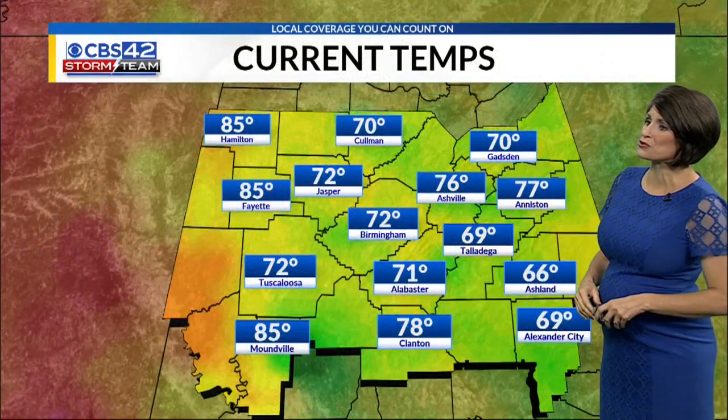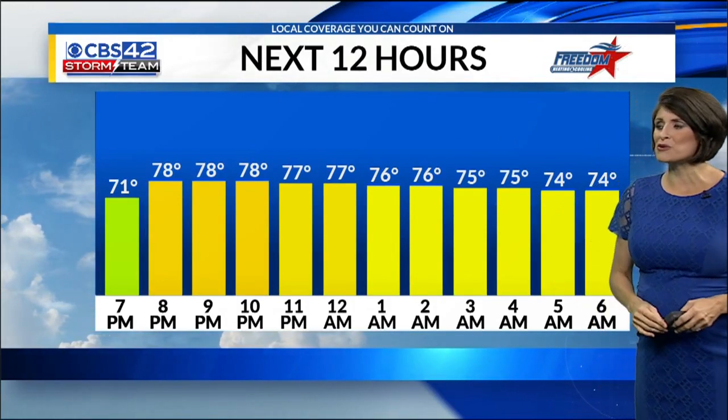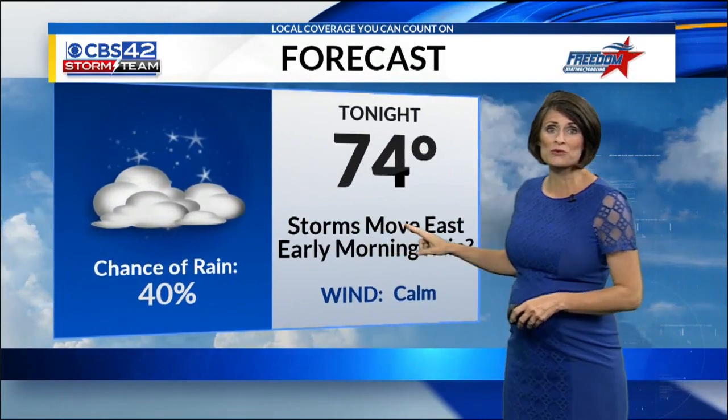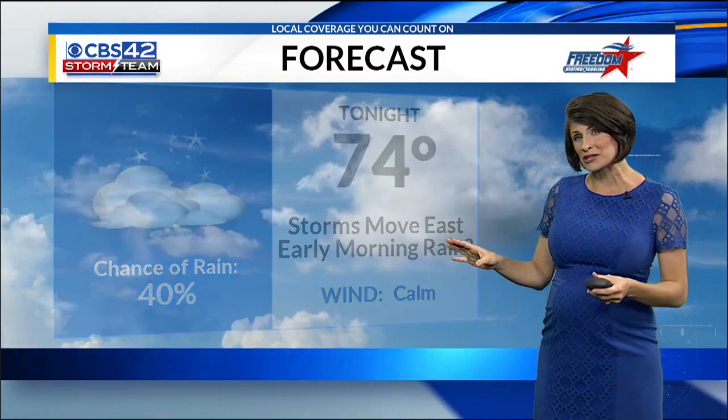The rainfall has allowed temperatures to drop into the 70s from Gadsden to Birmingham. Over the next 12 hours, we'll see those temperatures holding in the mid-70s, and as you wake up tomorrow morning, around 74 degrees. For tonight, keep in mind the storms will be moving out of here, but there could be some early morning rain — a couple of showers are being picked up on some of our models.